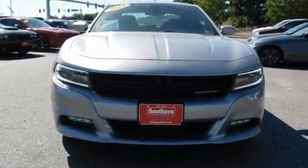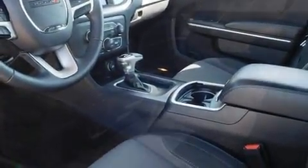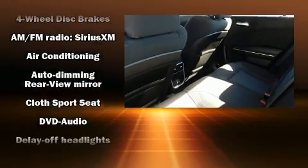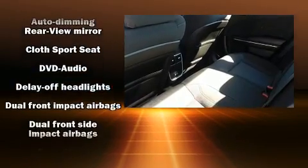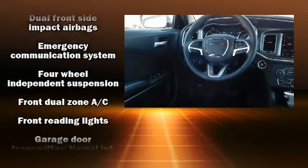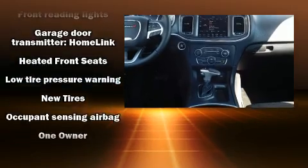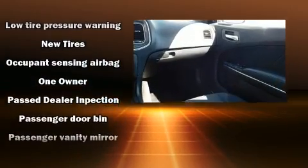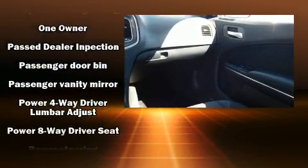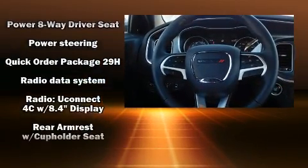Dodge also prioritized safety and security with features such as dual front impact airbags with occupant-sensing airbag, front and side impact airbags, traction control, anti-whiplash front head restraints, ignition disabling, an emergency communication system, and four-wheel disc brakes with ABS. Various mechanical systems are monitored by electronic stability control, keeping you on your intended path.